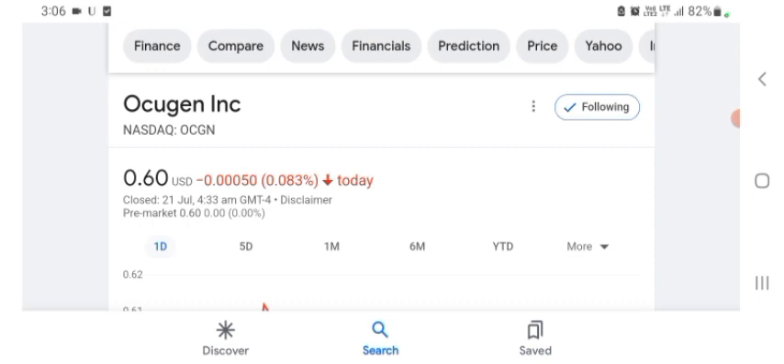They are a tech company basically, and it looks like they are doing things more in the technology space.